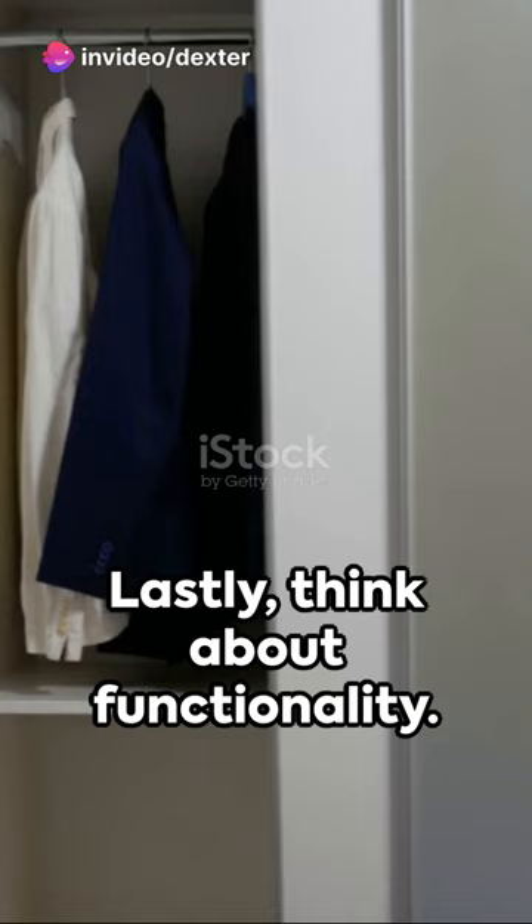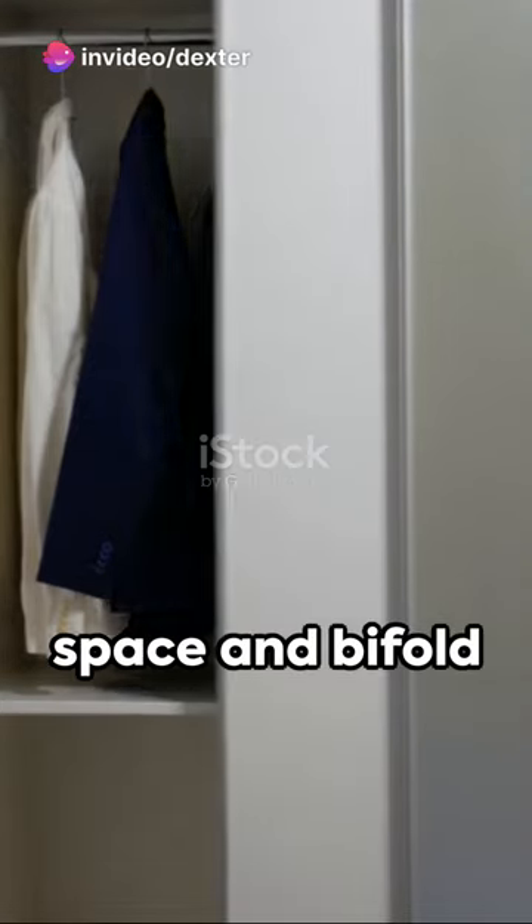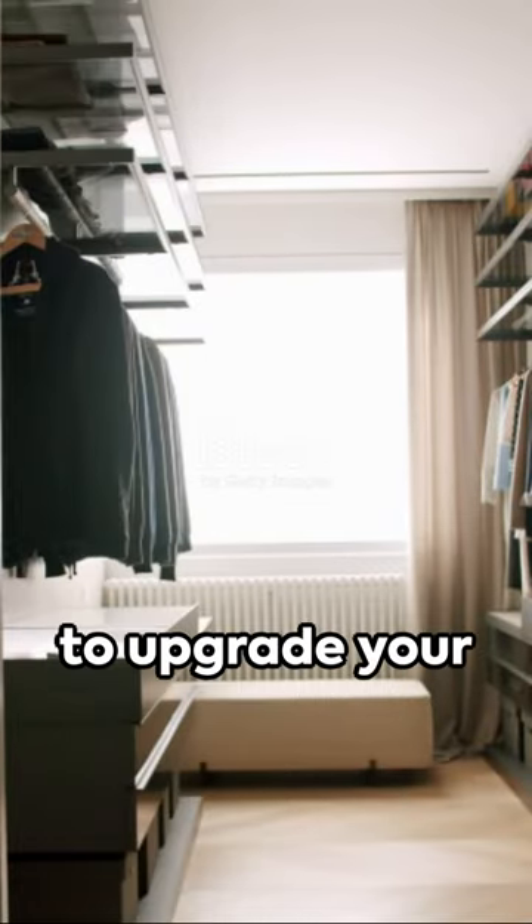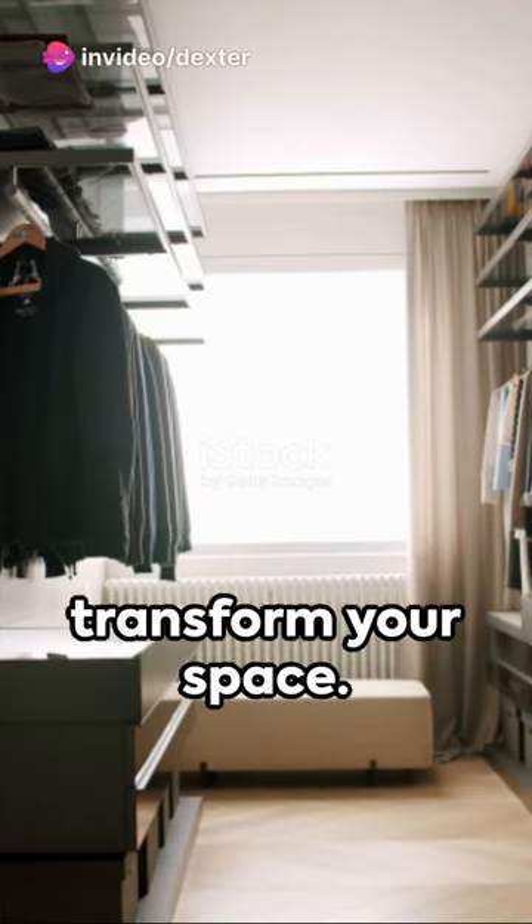Lastly, think about functionality. Sliding doors save space, and bifold doors offer full access to your closet's contents. So, there you have it. A few simple steps to upgrade your closet doors and transform your space.